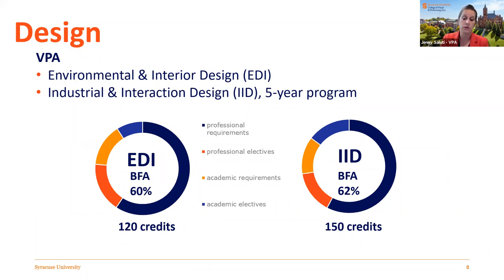The School of Design has about 400 undergraduate students and five different degree programs. We'll focus on environmental and interior design, and also a bit about industrial and interaction design. Environmental design is a four-year Bachelor of Fine Art degree program — 120 credits, over half specific to your professional degree, including the first-year design core and coursework in EDI. Our Industrial and Interaction Design major is a five-year program, similar to architecture in time and effort, and it awards a Bachelor of Industrial Design.